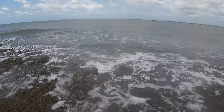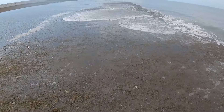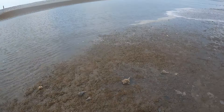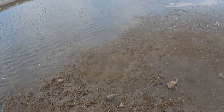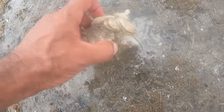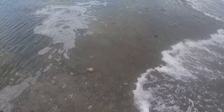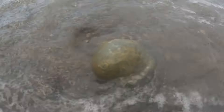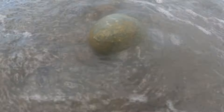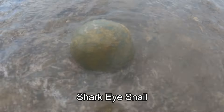Now these hermit crabs are different than the ones that you find at pet stores — the land hermit crabs. The ones you see and they sell them at some souvenir places — those are a different kind of hermit crabs. These hermit crabs that you see here have to be back in the water at high tide; they can't be out of water like the other ones. It's just a different kind of hermit crab.